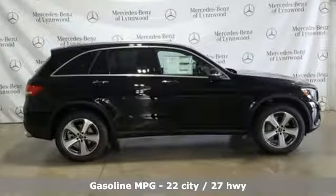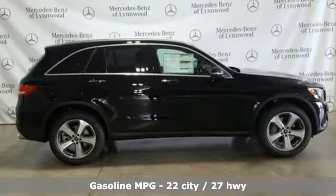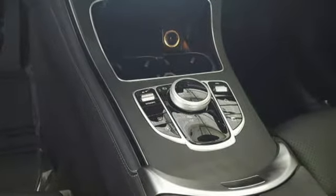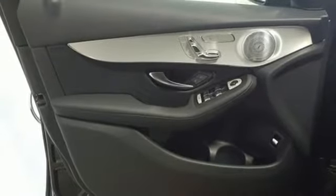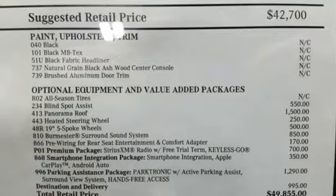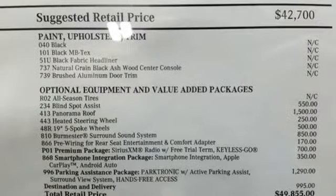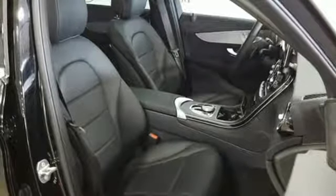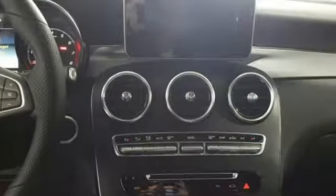Features include intercooled turbo inline 4-cylinder engine, adaptive suspension, streaming audio, power heated mirrors, dual zone climate control, auto dimming rear view mirror, external memory control, doors and push button start proximity key, heated steering wheel, auto tilt away steering column, and automatic transmission.